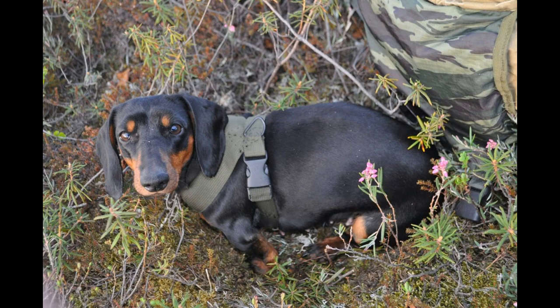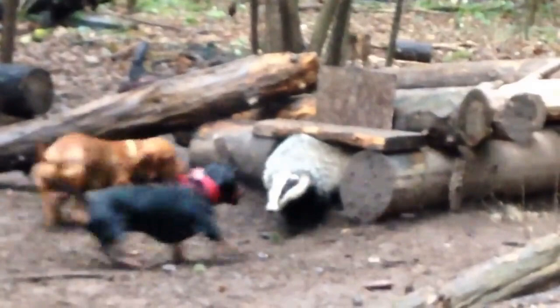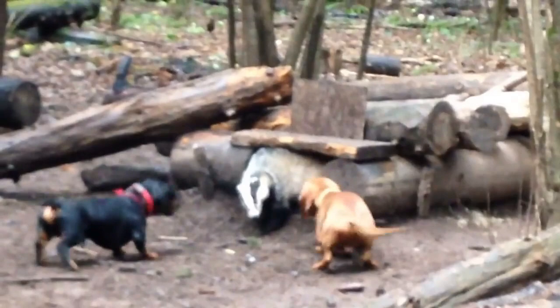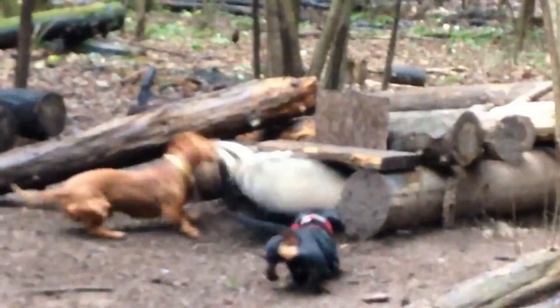As for the working qualities, these are equivalent partners. The dachshund can be given preference for work that requires good flair, such as tracking down lying wild boars in a vast forest area or working on a blood trail. For rutting, it is better to use terriers, which, when dispersing a herd of wild boars, are more aggressive and attack more boldly. If possible, it is best to have dogs of both these breeds.